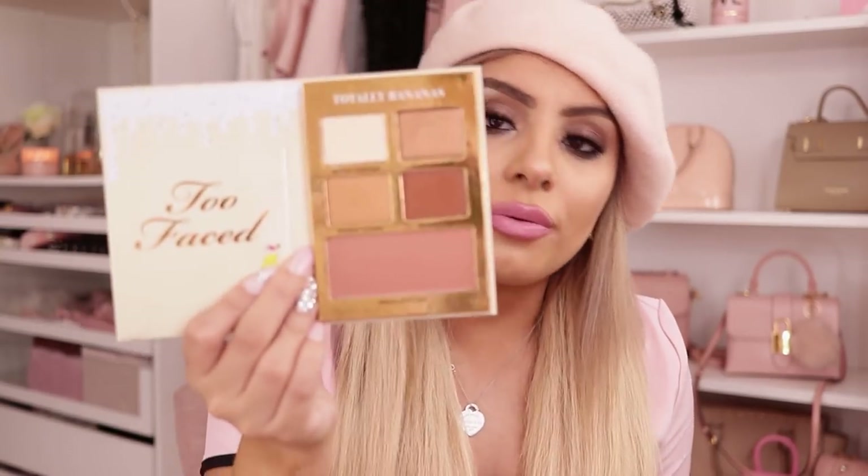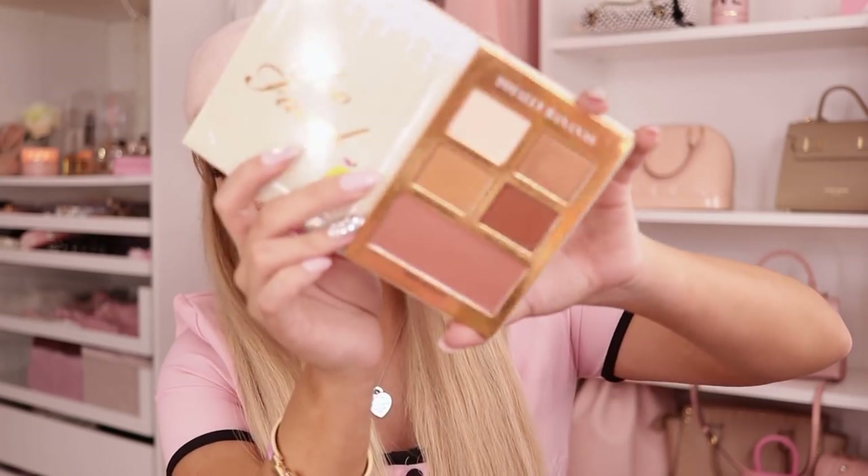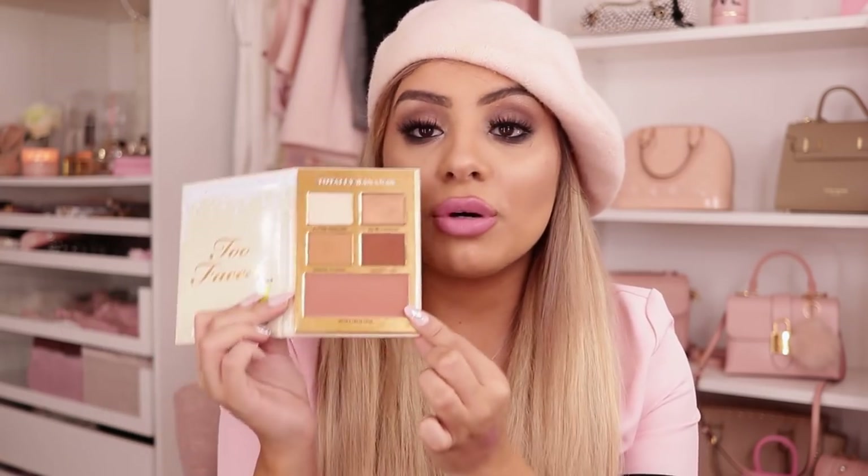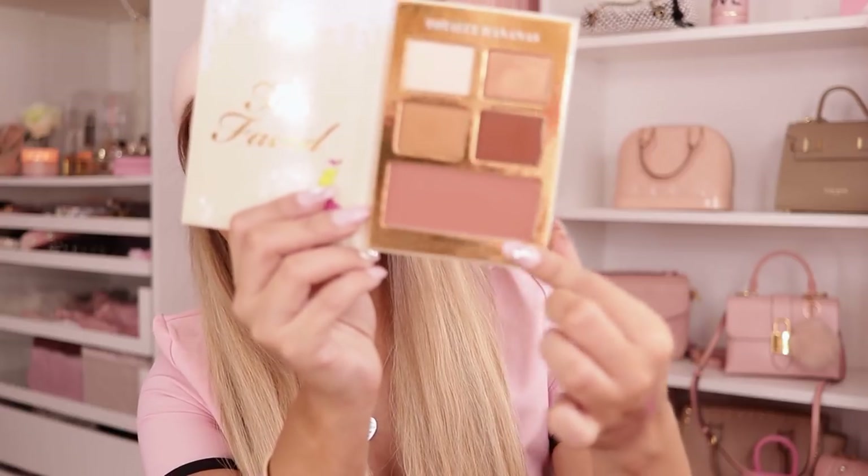Here is the Banana Nut palette, and this is my favorite one for obvious reasons. It has all the neutrals that I would need. I have actually taken this traveling — that's how much I really like it. It has the perfect vanilla shade, perfect transition shade, and just a deeper brown to darken and add depth. And then it does have a beautiful bronze color and a really nice blush color. I actually want to reach for it more.